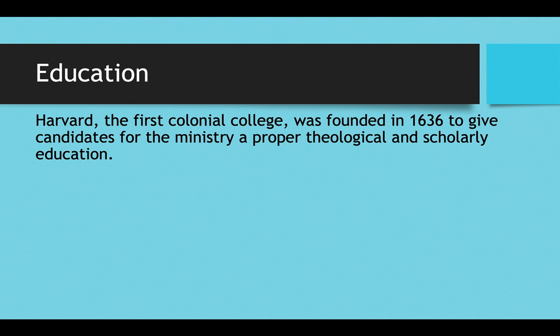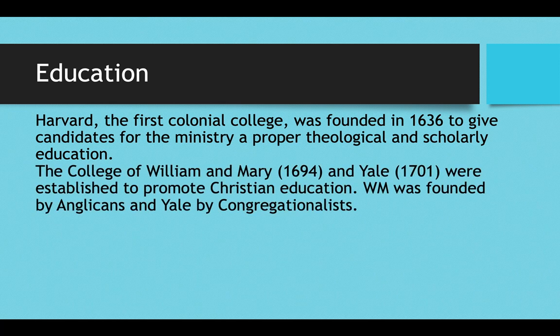As far as higher education goes, Harvard was the first college in the 13 colonies, founded in 1636 in Cambridge, Massachusetts, originally as a divinity school to give ministry candidates a proper theological and scholarly education in Puritan theology. The second established university was the College of William and Mary, established in Virginia in 1694 and founded by the Anglican Church. Yale was the third, founded in 1701 in New Haven, Connecticut by Congregationalists — and like Harvard, both were founded as divinity schools to promote Christian education and prepare people for the ministry.